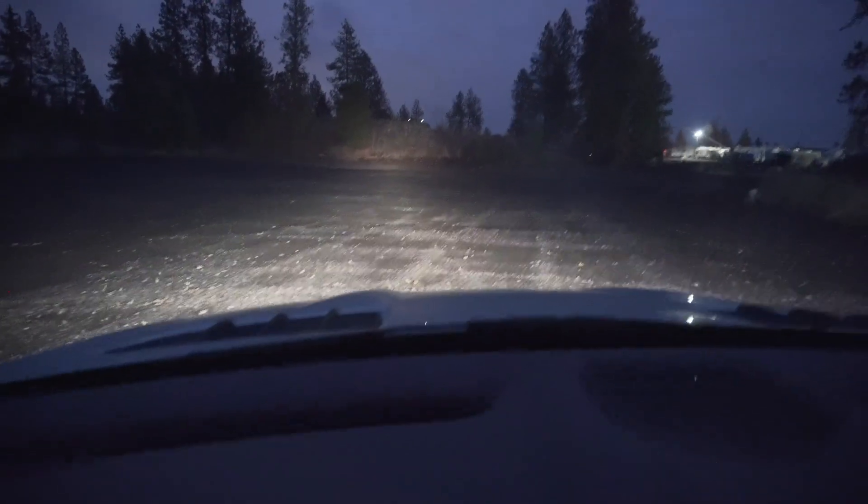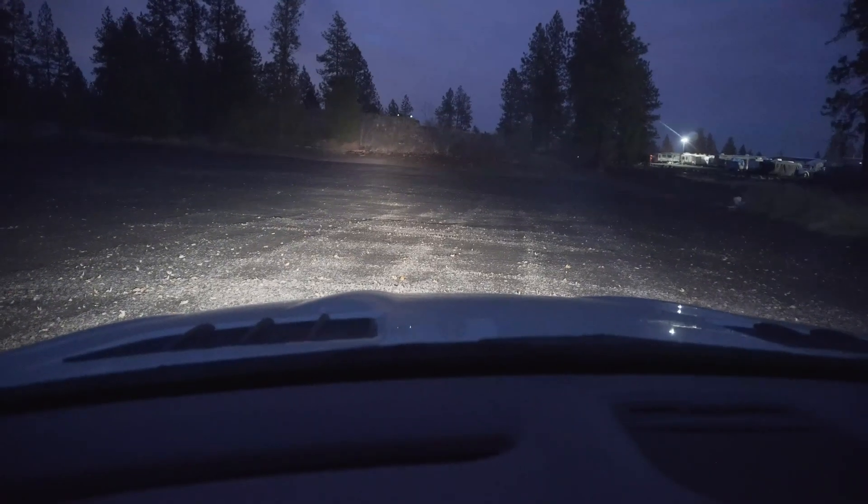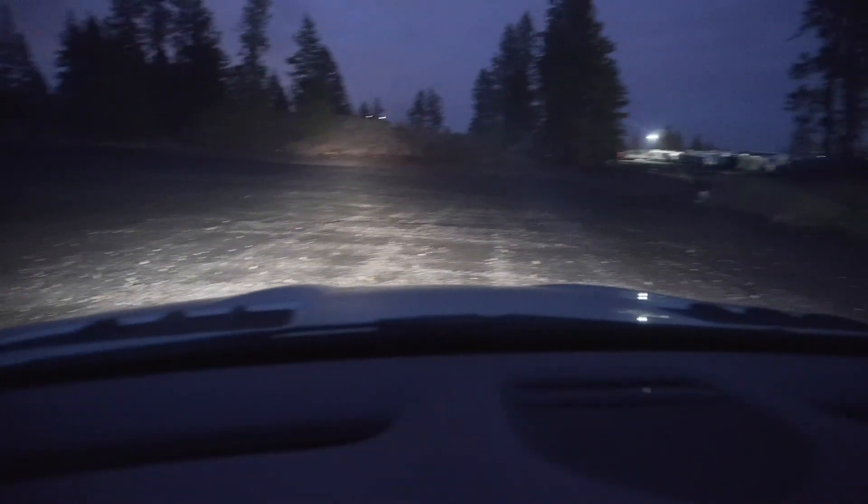Here are the lights after I replaced my halogen with LED. It's just so bright tonight.